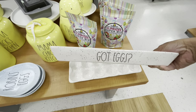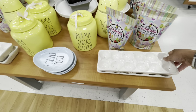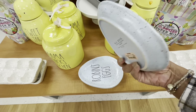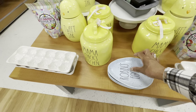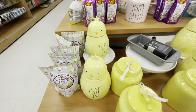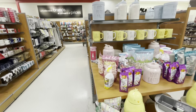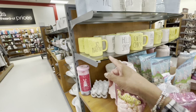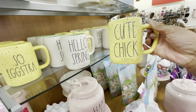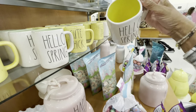On this end cap they have containers, mugs, and even these egg trays - it says 'Got Eggs,' this is $14.99. These spoon rests here - Robin's Eggs $4.99. These little cute containers - Mama's Chicks Kitchen, Tweet Jar. They also have that Happy Easter container in pink, and look at all the mugs by Ray Dunn. This one says 'Hello Spring,' this one says 'Cute Chick.'